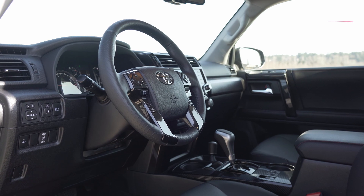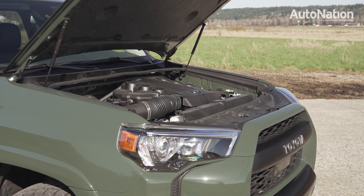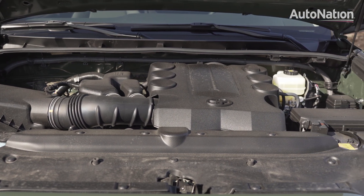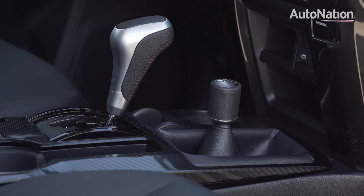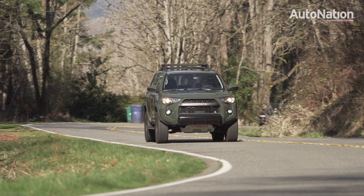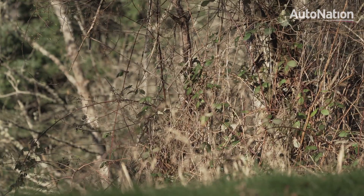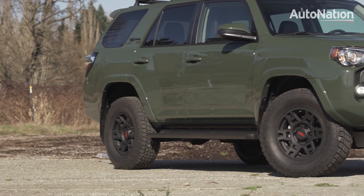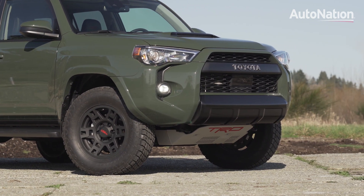Pricing and options may vary. All models come standard with a time-tested 4L V6 that puts out a peak 270 horsepower to either two or four wheels, depending on the drivetrain selected. A 5-speed automatic is the only transmission available. The EPA rates most trims at 16 miles to the gallon in town and 19 on the highway. Most models come standard with part-time 4WD, but SR5 and Nightshade buyers can save some money going with rear-wheel drive if they don't need the extra off-road readiness.